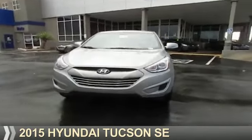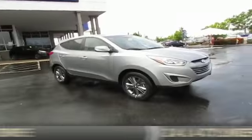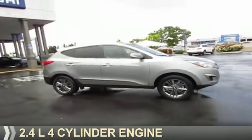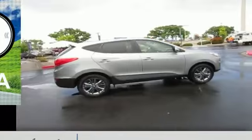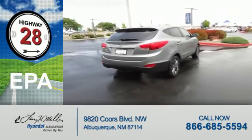Presenting the 2015 Hyundai Tucson. It's powered by Front Wheel Drive, a 2.4-liter four-cylinder engine, and an automatic transmission. Great fuel efficiency saves you money by requiring fewer trips to the gas station.